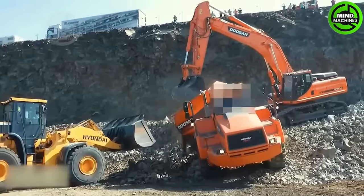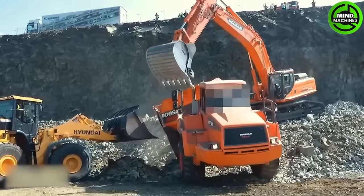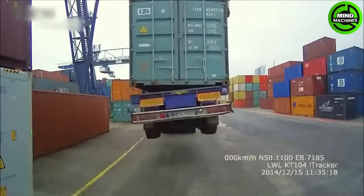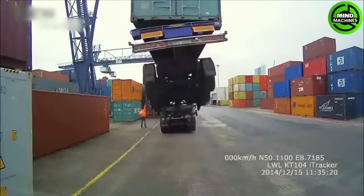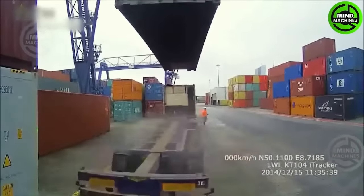The twisted truck indeed needs a lift. Fortunately, it has some dedicated friends to help it out. It's really dangerous to stand near that container truck if you're not cautious.